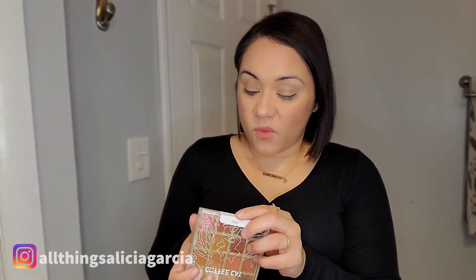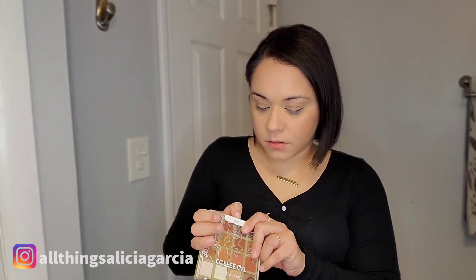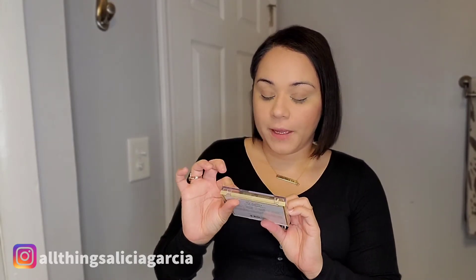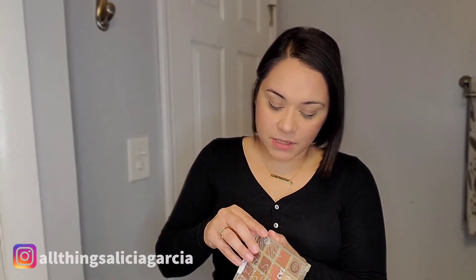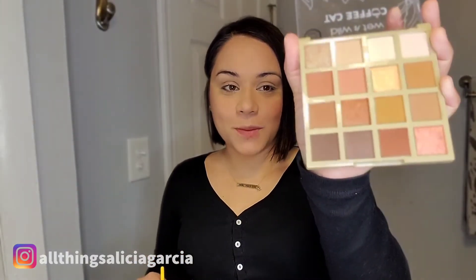The next thing I'm going to do is my eyeshadow. One of the many things I purchased within the last month was a couple things off of Wet n' Wild's website — this was my first time purchasing from their website. It was because I wanted to get this palette: the Wet n' Wild Coffee Cat palette. It's all browns and golds — all the colors that I love and gravitate towards. I think this palette was like $10. I was finally able to get this palette open, and this is what it looks like.